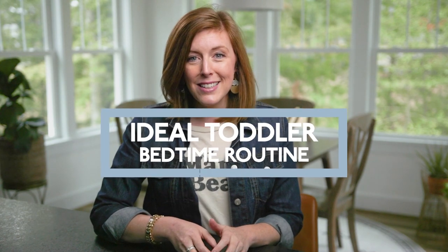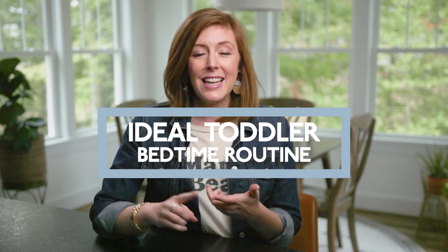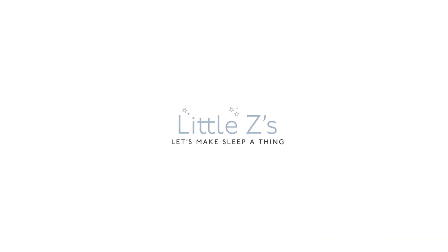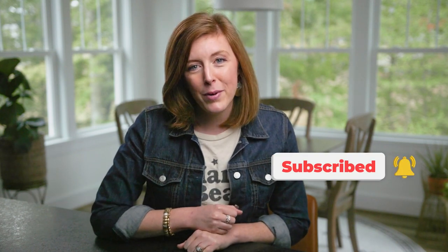I am going to share with you the ideal toddler bedtime routine to help your child feel connected, like they've had enough one-on-one time with you. We can end the night fun and you can walk out the room and they are ready for a good night of sleep. I'm Becca Campbell, your pediatric sleep consultant. Welcome to the Little Z Sleep YouTube channel — make sure you subscribe because every week I'm here to help you create a happy, healthy, and well-rested family.